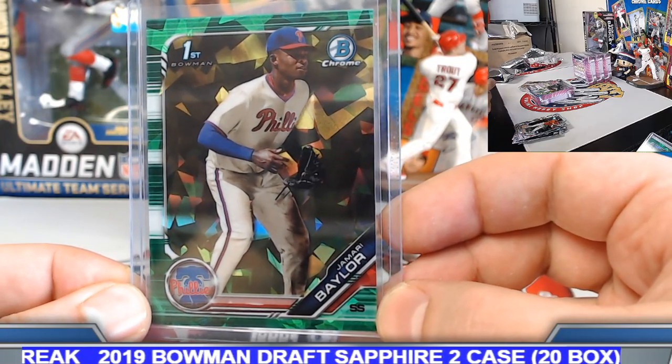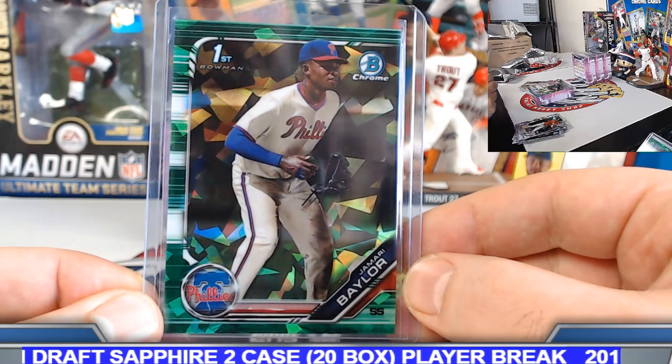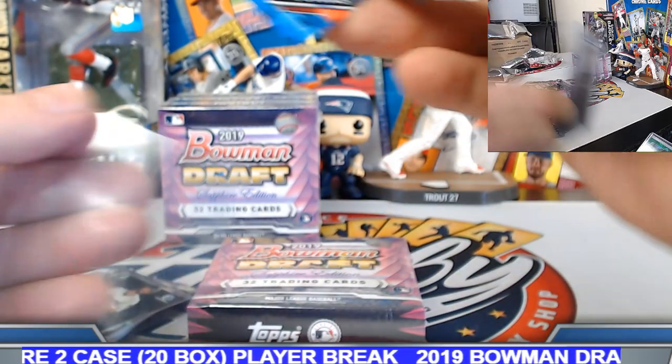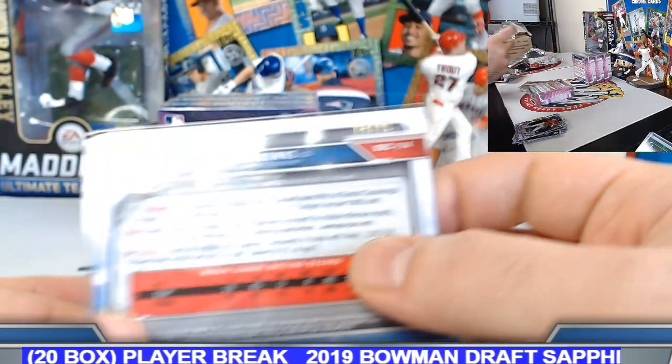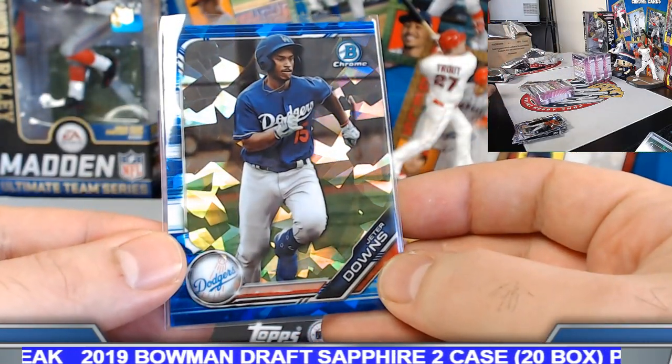As long as he hits decently, Evan White is going to be a nice value player because of his defense — he's going to put up decent WAR numbers. Kind of nice foresight by the Mariners to lock him up. 14 out of 99 on the Jeter Downs.